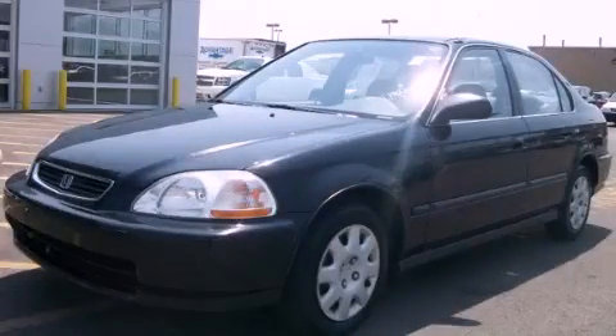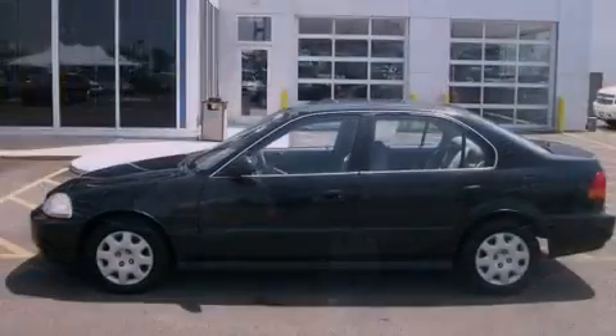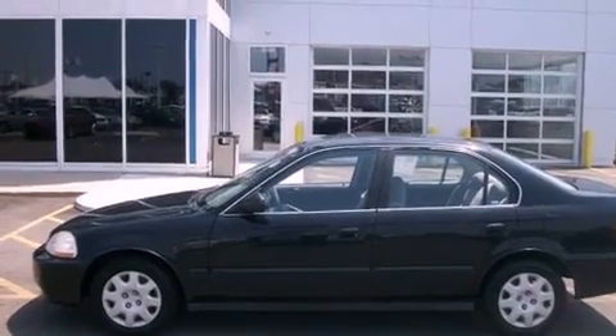This is a 1998 Honda Civic. It features a 1.6-liter four-cylinder engine and an automatic transmission.